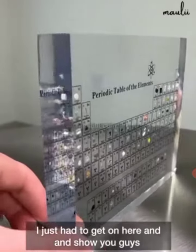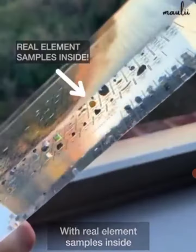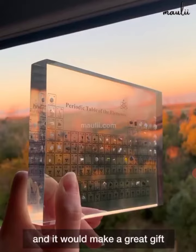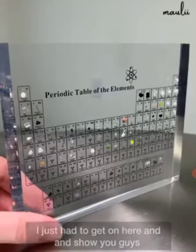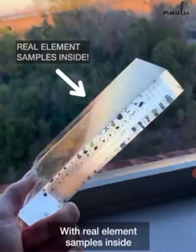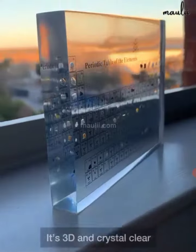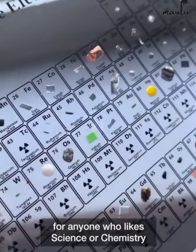I just had to get on here and show you guys this absolutely gorgeous periodic table with real element samples inside. I got it from a science decor company called Mali Science. It is just so beautiful. It's 3D, it's crystal clear, and I think it would make a great gift for anybody who likes science or chemistry.